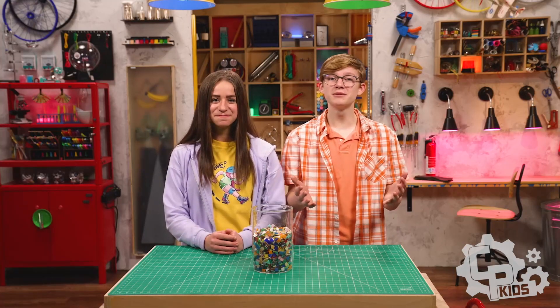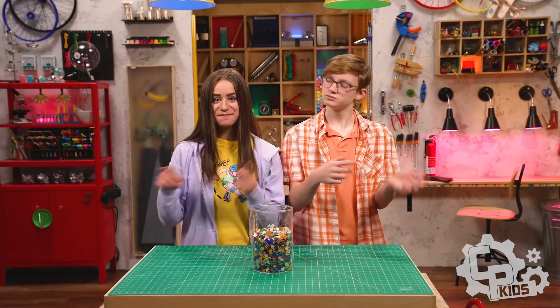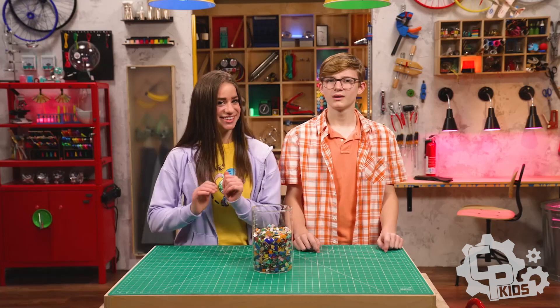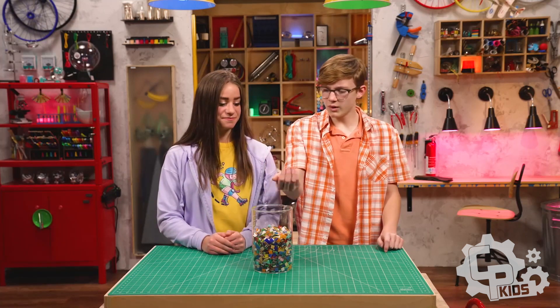Hey, I'm Skylar. And I'm Sebastian. We're talking about faith, which is trusting in what you can't see because of what you can see. I see something really cool. What's even more cool is what you can make with these. What are they? Mosaic tiles. Oh, for like stepping stones and stuff. Or for some of the most amazing art in the world.